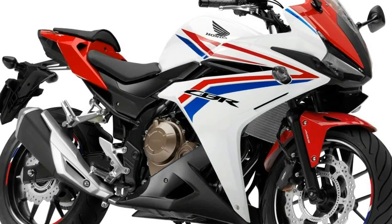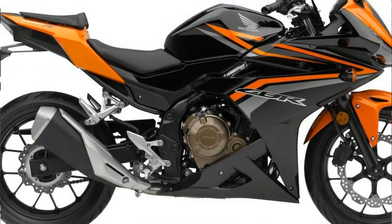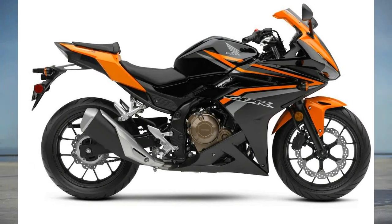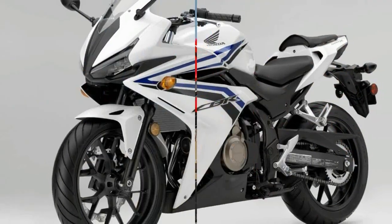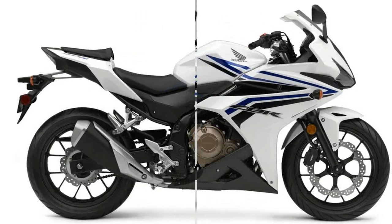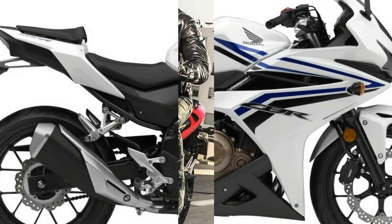The bike is quite enthusiastic from the very first move. The specialty of this engine is its strong low and mid-range power delivery, which allows it to be even faster than its competitors. Its lightweight helps it achieve an impressive power-to-weight ratio. The bike reaches 0 to 100 kilometers per hour in less than 6 seconds and records a top speed of 180 kilometers per hour.